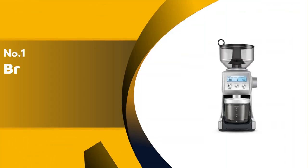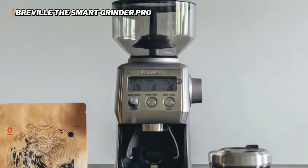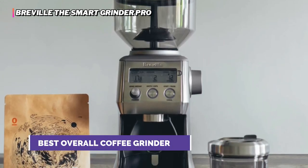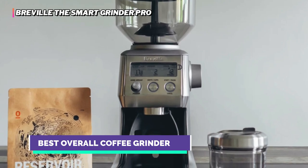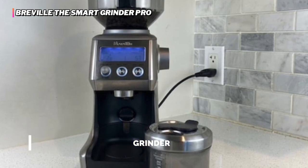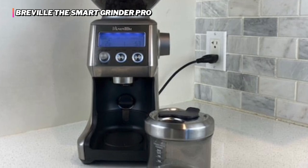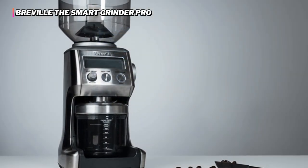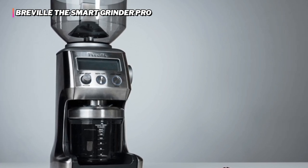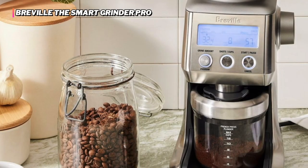Finally, our top product is the Breville Smart Grinder Pro. If you're looking for the best possible starting point for your morning brew, we can't recommend the Breville Smart Grinder Pro highly enough. It earned the highest score in our all-important grind consistency metric and was a front-runner in every other metric. It can even grind finely enough to make proper espresso. This model is definitely for you if you're seeking something that offers a clean operation, is easy to use, surprisingly quiet, and produces impressively consistent grinds.